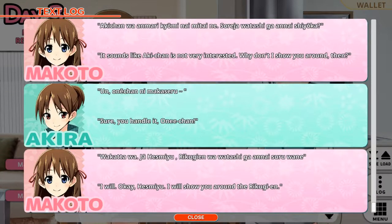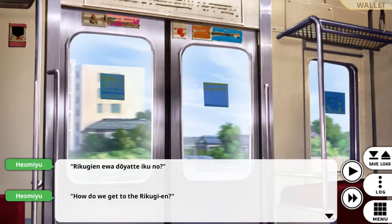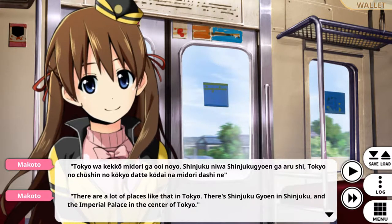Sure, you can handle it. I will. Ok, I will see you around again. Thanks, Makoto. How do we get to Rikugi-en? It appears the closest station is Komagome. So we can take the Yamanote line from Ikebukuro, head towards Ueno, and go four stations down. It's mainly to have a park so close to a busy place like that. There are lots of places like that in Tokyo.